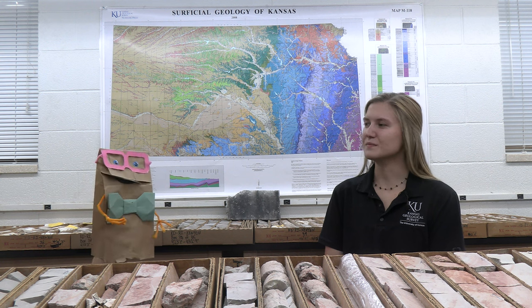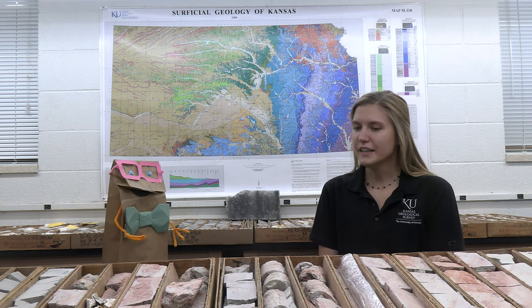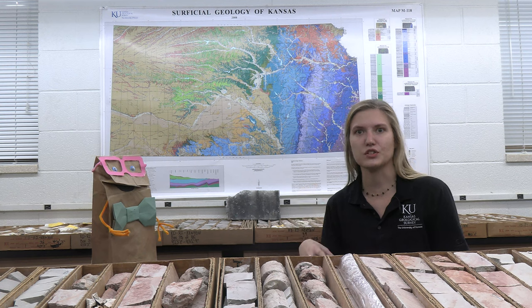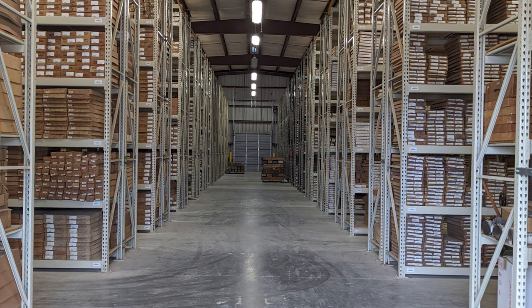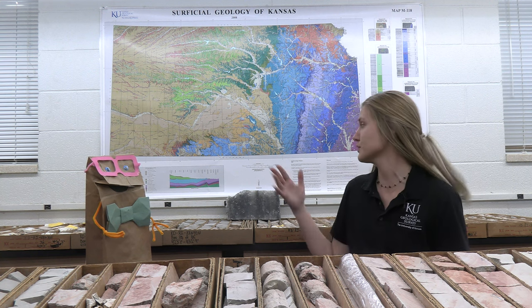Now I understand there's going to be a new space built for the survey. Can you please tell us more about that? We plan to double the size of our current CORE library at the survey. So instead of housing about 10% of our collection, we hope to store roughly about 20% of our highly requested cores and our most sensitive collections, such as our salt cores.